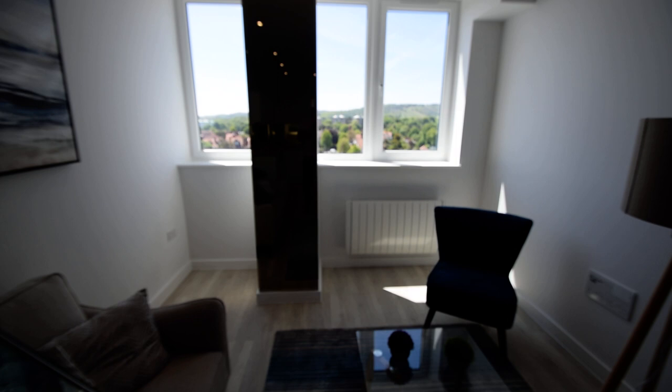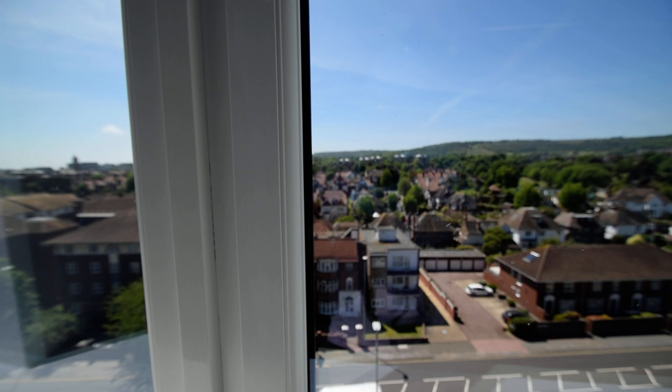As I bring you through the room, as you'll see over here on the right is the media centre, and we come over to the fine views across Eastbourne — the floor, as you can see, extremely far reaching.